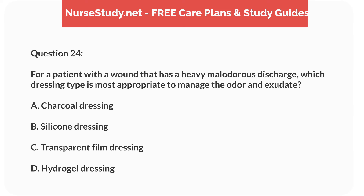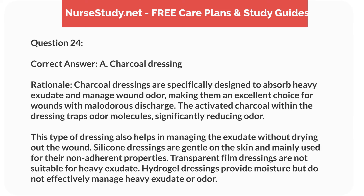Question 24. For a patient with a wound that has a heavy malodorous discharge, which dressing type is most appropriate to manage the odor and exudate? A. Charcoal dressing. B. Silicone dressing. C. Transparent film dressing. D. Hydrogel dressing. Correct answer: A. Charcoal dressing. Rationale: Charcoal dressings are specifically designed to absorb heavy exudate and manage wound odor, making them an excellent choice for wounds with malodorous discharge. The activated charcoal within the dressing traps odor molecules, significantly reducing odor. This type of dressing also helps in managing the exudate without drying out the wound. Silicone dressings are gentle on the skin and mainly used for their non-adherent properties. Transparent film dressings are not suitable for heavy exudate. Hydrogel dressings provide moisture but do not effectively manage heavy exudate or odor.